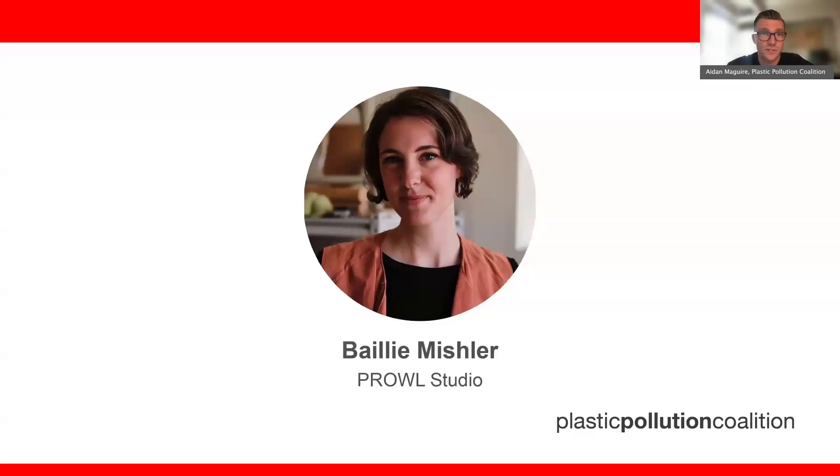I'd now like to introduce our final panelist, Bailey Mishler. Bailey is the co-founder and design director of Prowl Studio, an industrial design and research studio creating new solutions for people and the planet by employing materials, processes, and technology more responsibly. Her design roles at industry-leading companies such as Steelcase and Coalesce have instilled strong skills in industrial design, furniture production, color-material-finish development, brand communications, and interior design. Thanks for being with us today, Bailey.